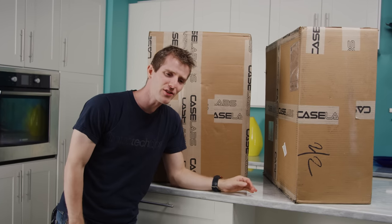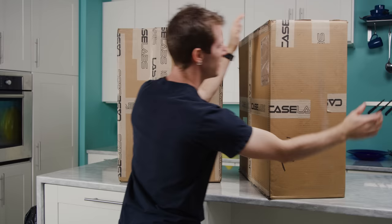So I'm pitching to Brandon. I'm like, this is gonna be a case unboxing. It's gonna be exciting. You're gonna be excited. Look at this — it's one case, but it comes in two gigantic, not to mention very heavy, boxes.